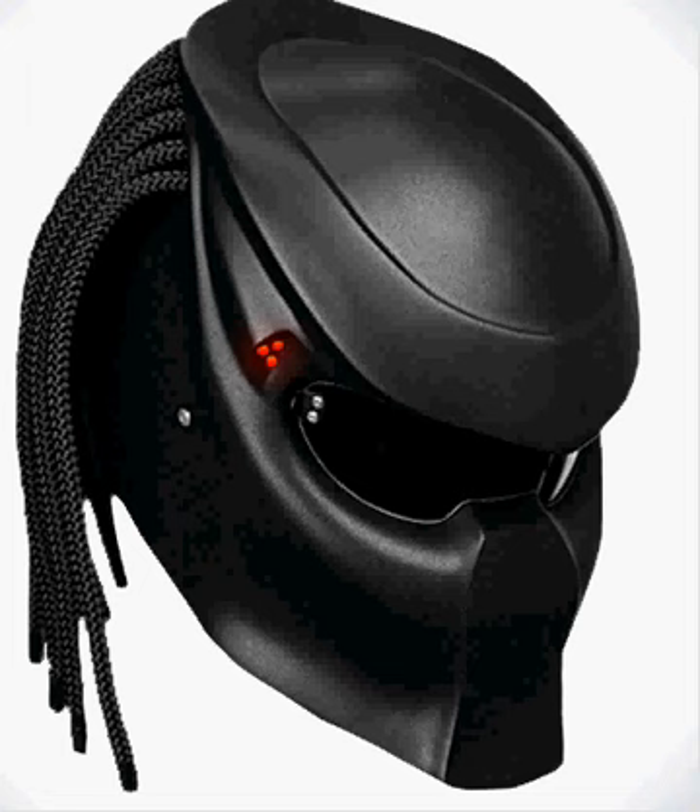I don't know if any of you have heard of this Predator helmet, but it's all over the internet — it's everywhere. It's a helmet that you put on and it basically looks like Predator. Obviously you're not going to get the full effect, but it's so badass.